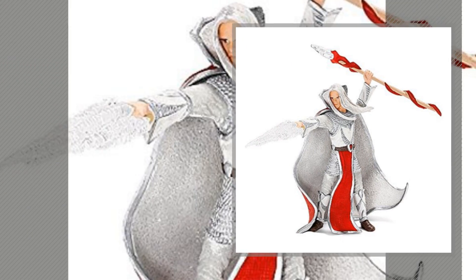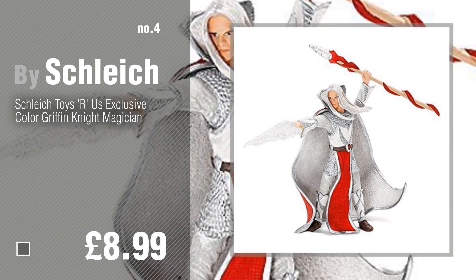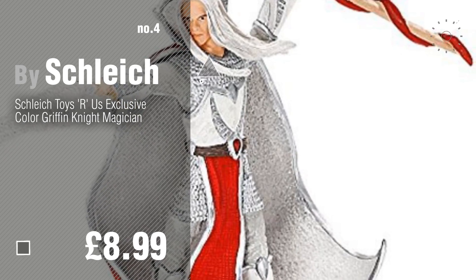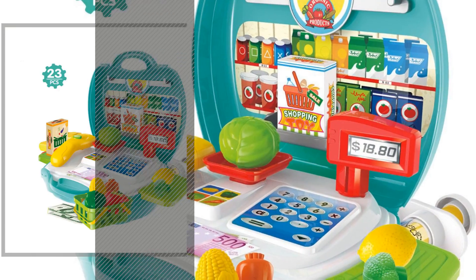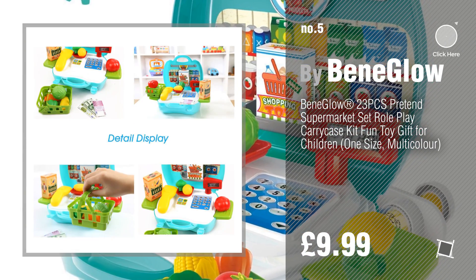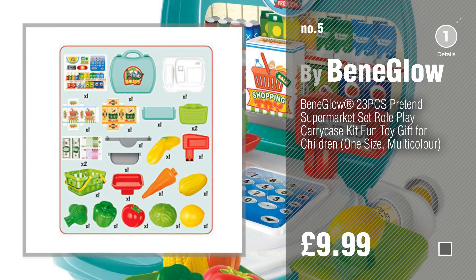Number 4. Number 5, by Beneglo. Find these Toys Russ at up to 70% off by clicking the info circle.